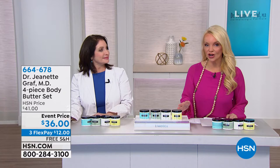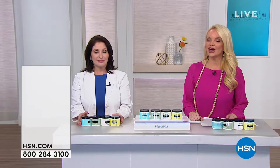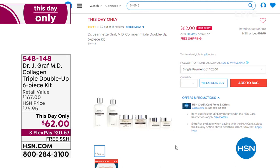A lot of us want to look good for summertime — not just our face and neck, but our entire body. Coming up, we are so excited about our double-up six-piece kit. I have 390 of these available. We've taken the price down to a this-day-only price — it's $167 retail and we're doing it for $62. You're going to get two cleansers, two face creams, and two eye creams. When we hear the word collagen, we know we're going to get a firmer, smoother looking skin.